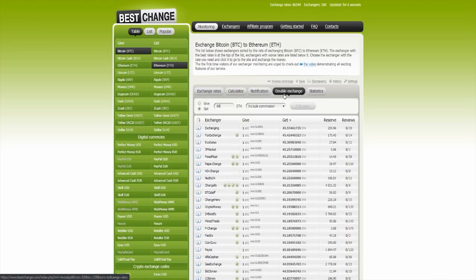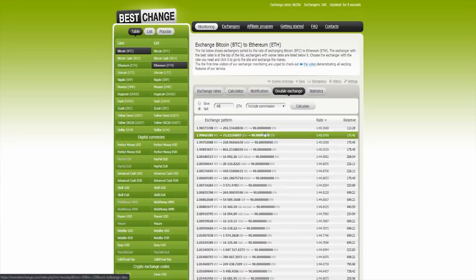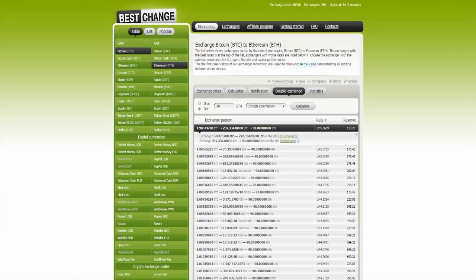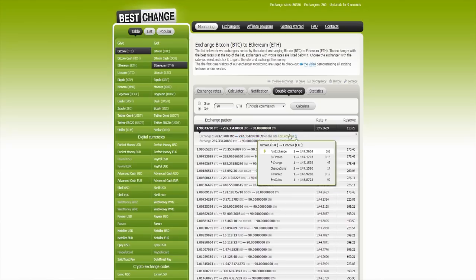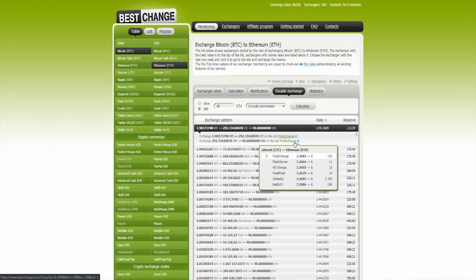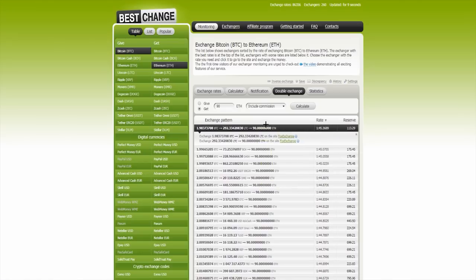You can also make a double exchange over there. For example, with double exchange, you get 1.98 Bitcoin to 292.33 Litecoin on this site over there, and then when you make this, you can make the same number of Litecoin to 90 Ethereum on the same site. So that's a cool option too.